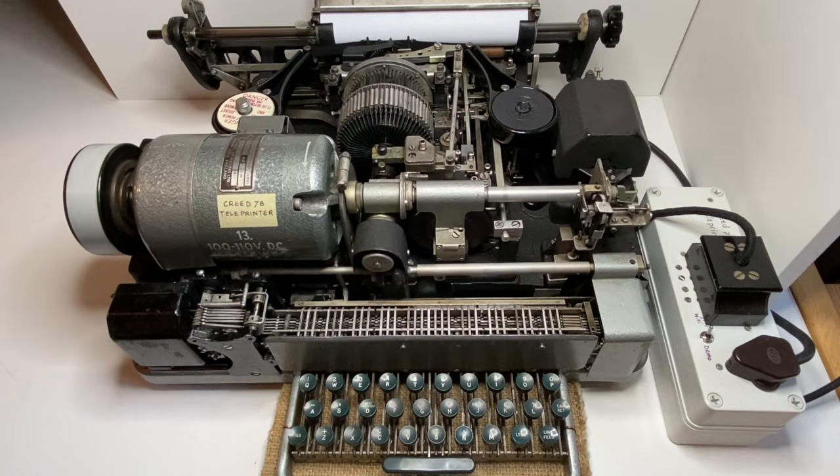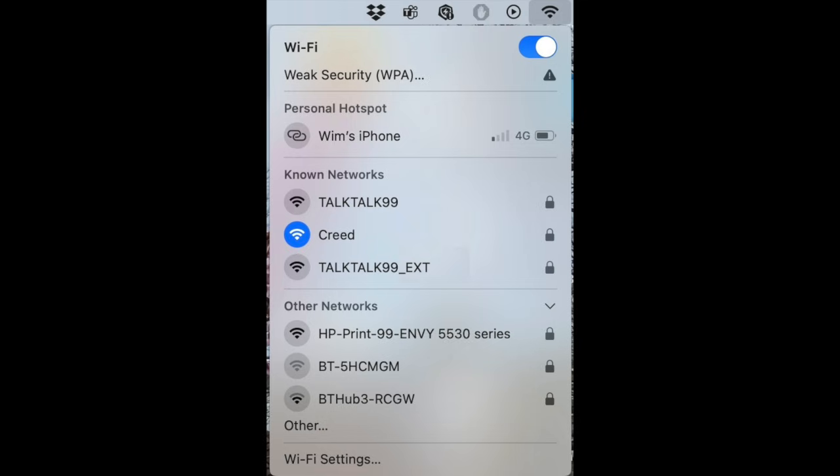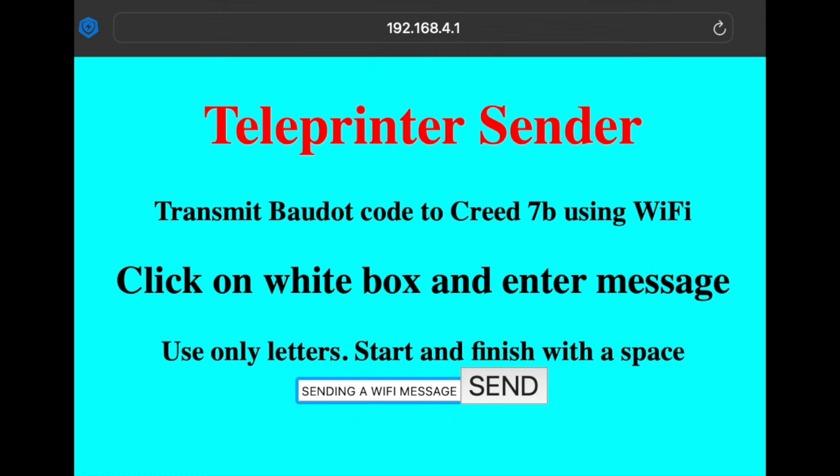When I start the machine it runs a motor at about 3000 rpm. That motor drives the various elements of the printer. I will explain the operation later. First I enter a message on my computer and I send it via wifi to the teleprinter. I select Creed from the list of wifi networks. The address of the Creed server is 192.168.4.1. This brings up a simple web page where I enter a message for the printer.